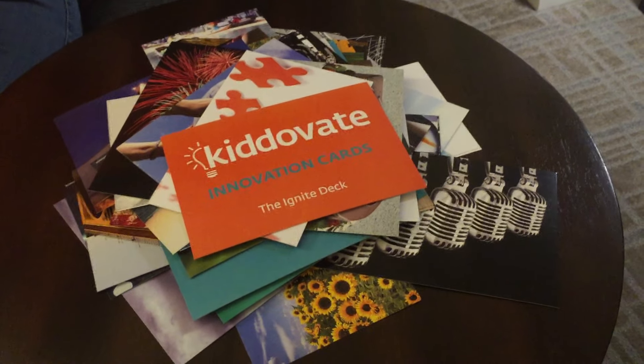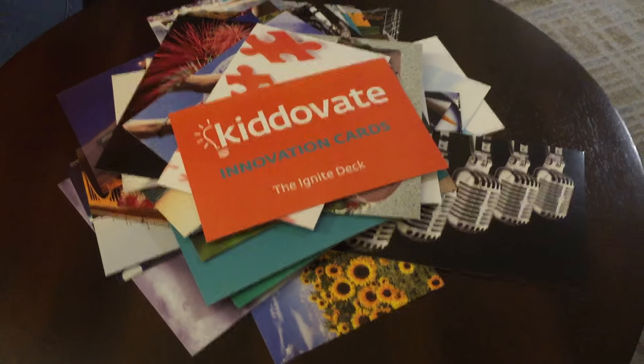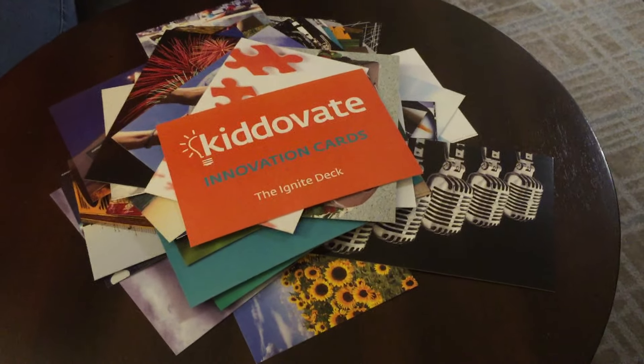Hey everybody! We're at South by Southwest EDU and a lot of teachers have asked us how Kittivate Innovation cards actually work to ignite creative thinking. We are here with Connor, who will also be in booth 222 with us today, and she is going to demonstrate how the cards work by solving a creative prompt to generate ideas with and without the cards.